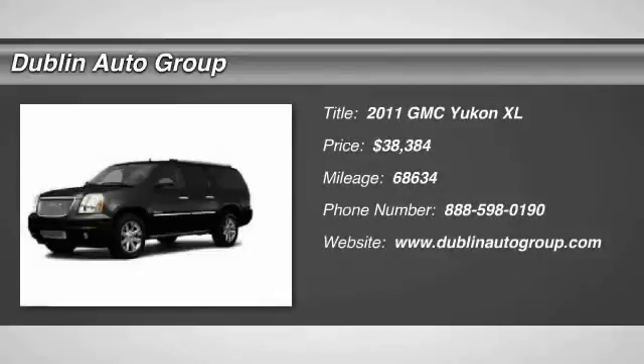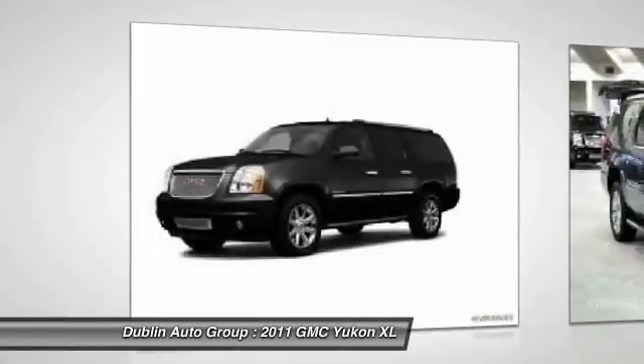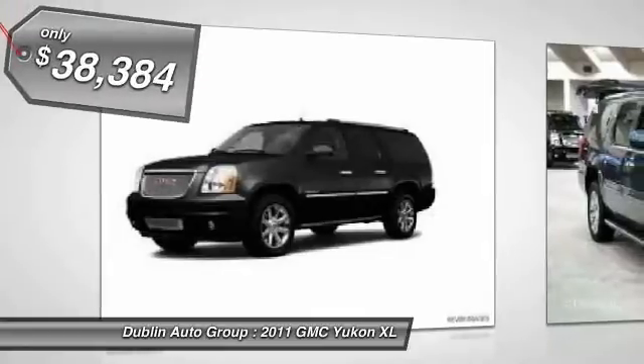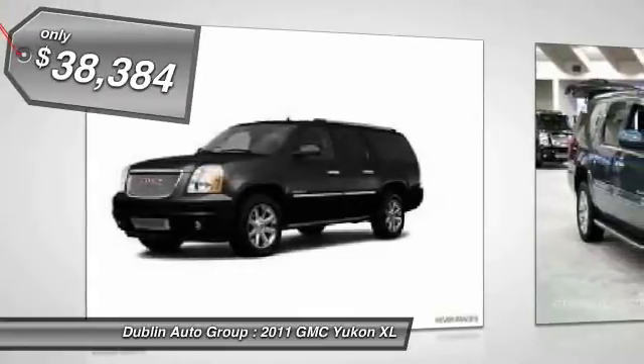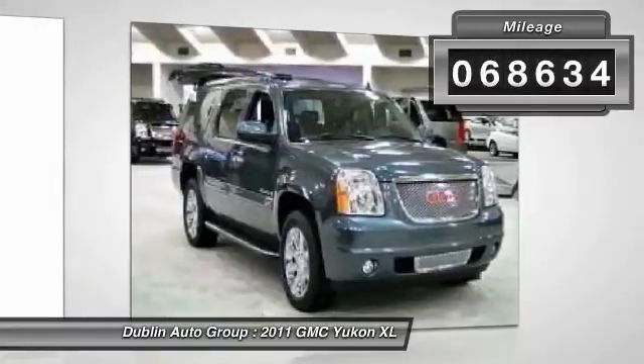The 2011 GMC Yukon XL. The GMC Yukon XL is a great choice for families who need a full-size SUV with maximum seating. The looks don't hurt either, and it is priced below $40,000. This vehicle has less than 70,000 miles.